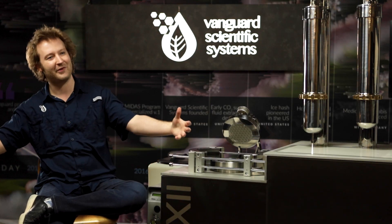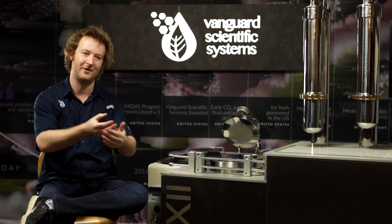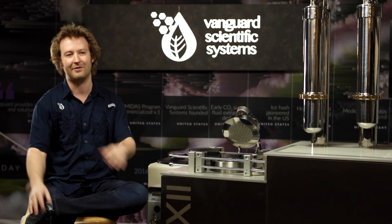When you extract your cannabis oil, you want to make sure that you preserve everything that mother nature and humanity has put into making that cannabis great. You want all those essential oils and all those cannabinoids to be pulled out in their ratios so that the experience that was in that plant is preserved and can be carried on into your final product.